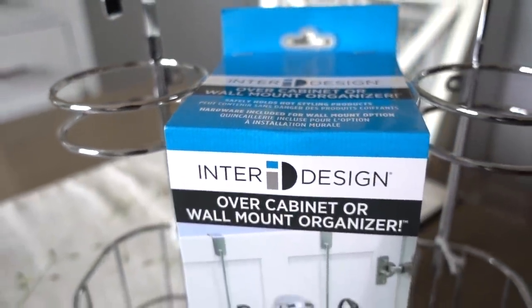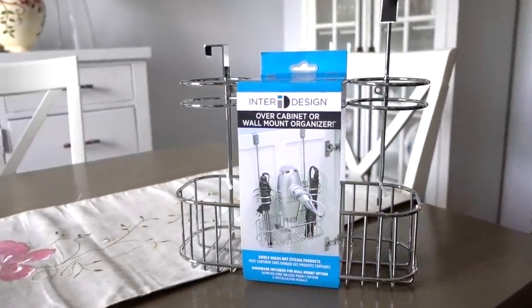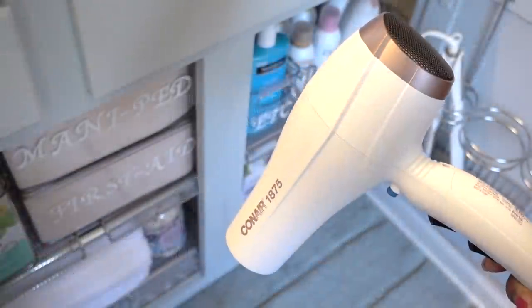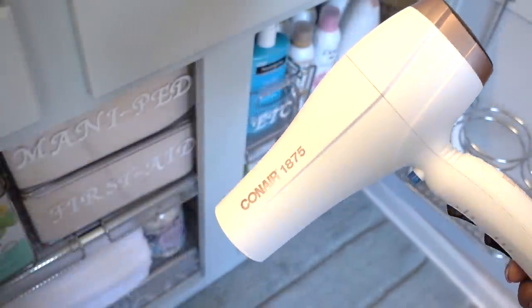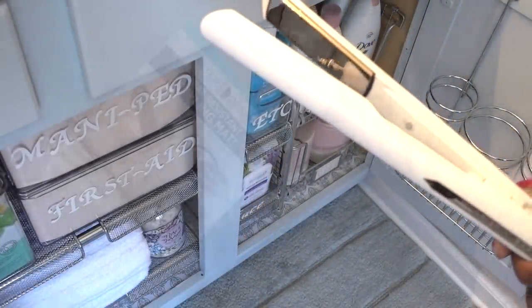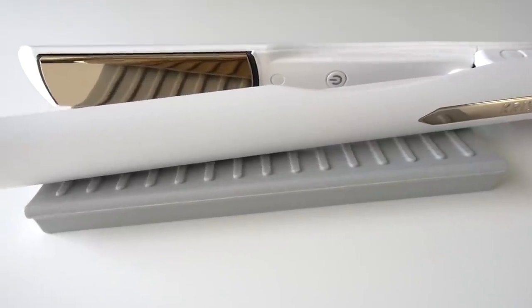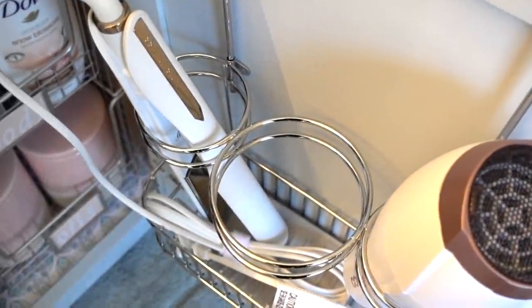Utilizing all the space I can, I added the iDesign over-the-cabinet organizer, which you can also mount on the wall. This is perfect for storing all of your hair tools like your hair dryer that's always in the way and that awkward flat iron. She also got this heat-resistant non-slip styling mat to protect your countertops, and there's even room to store the mat away at the bottom.